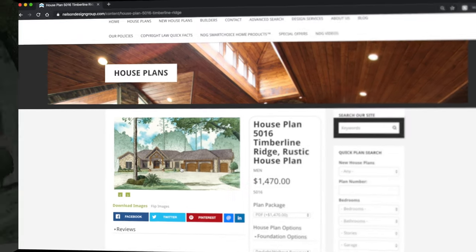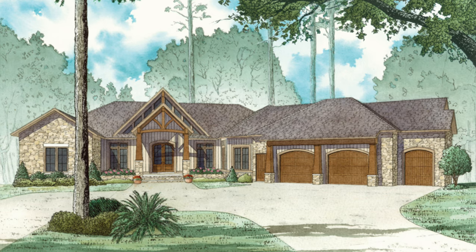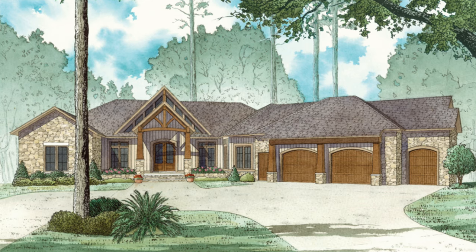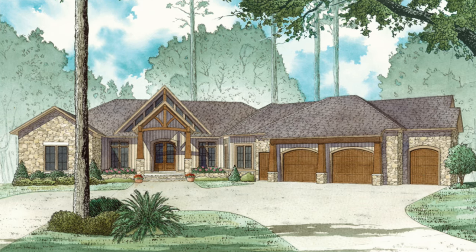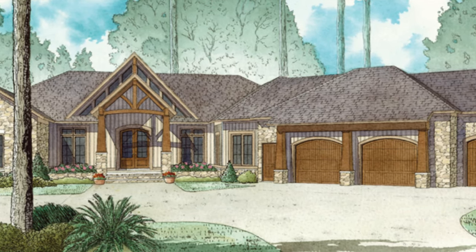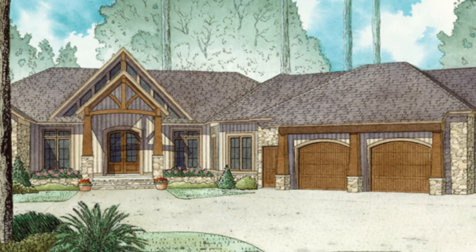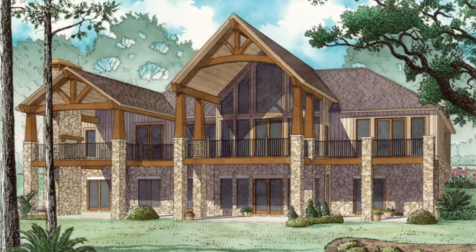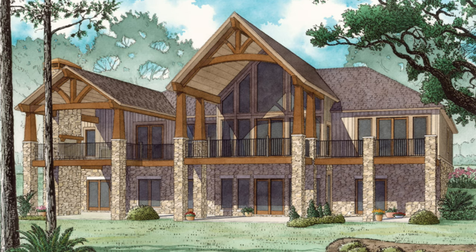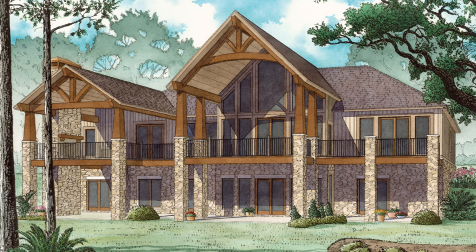Let's jump into this plan so I can show you what really makes it stand out. My first favorite thing about this home has got to be the use of all these beautiful, very different windows and all that wood from the timber beams and the columns around the garage and the front entry, to the windows descending down that covered porch. This exterior is stunning, and it doesn't stop in the front — it continues on to the back. Check out this massive outdoor living space.